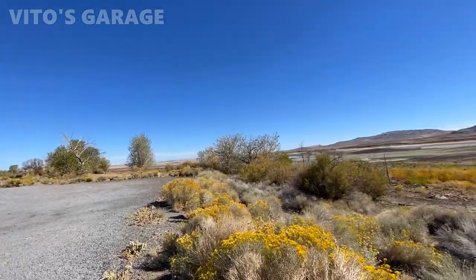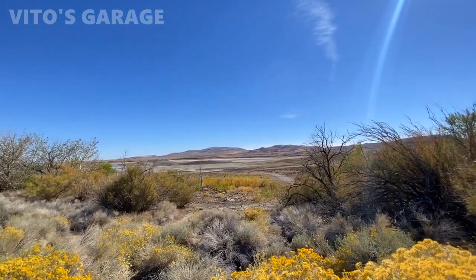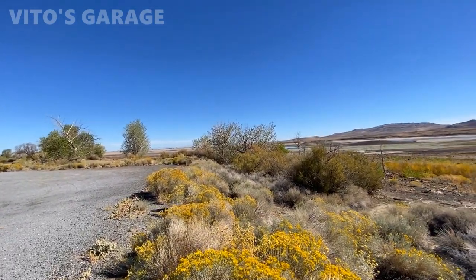Look at this guys — state of Nevada, desert, super hot, United States, month of October.